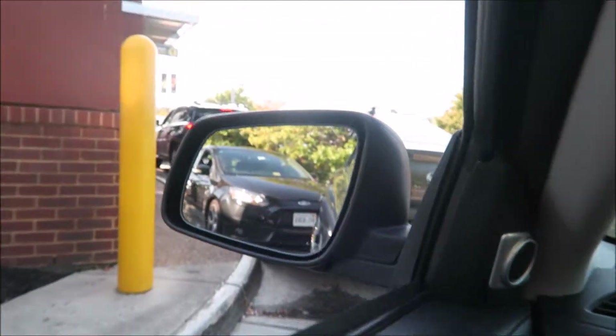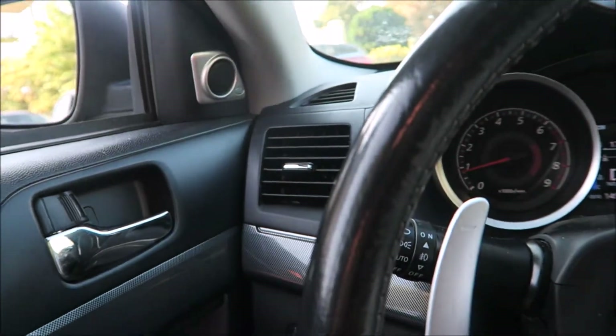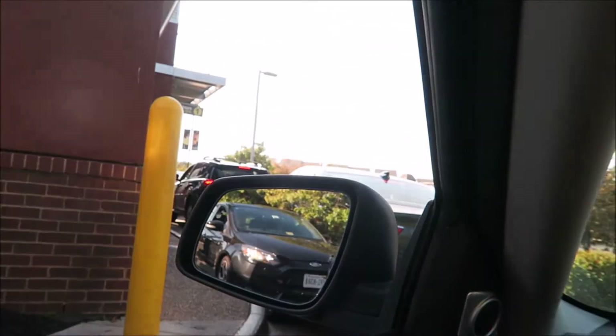We're here at McDonald's. Look at the ST behind us — Focus ST. I'm such a big fan of the Focus ST and RS. Personally I'll go for an ST. I don't know, I just like how it looks. The RS is just like too much now. But hey, I will take an RS.